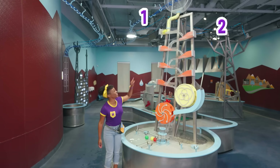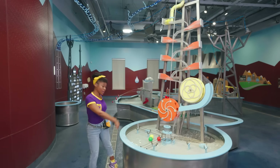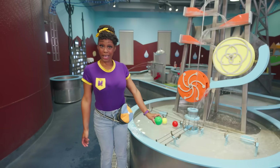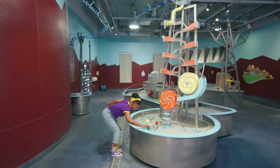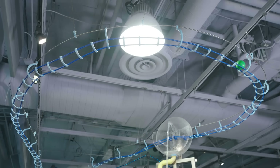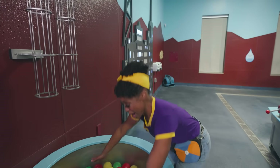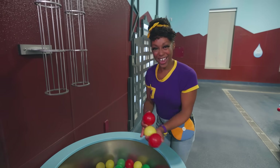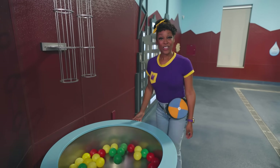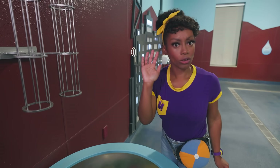Seven ramps! And look, some balls. I wonder what'll happen if we put the ball in here. Let's try it. Check it out, the green ball is moving on the ramp. Let's see where it goes. Wow, it's a ball pit! There are so many colorful balls in here — red and yellow and green too. That was so amazing. Water can do so many things, like make sounds. What is that sound? Let's go find out.